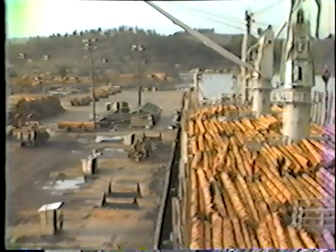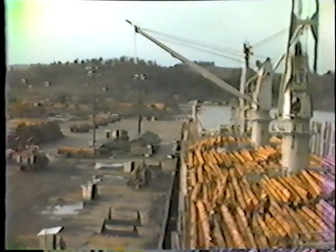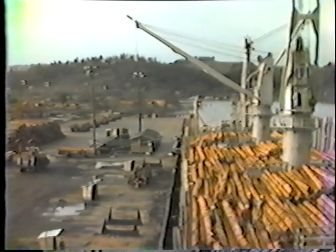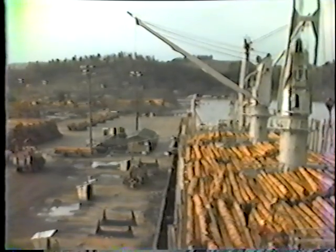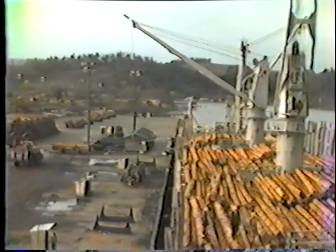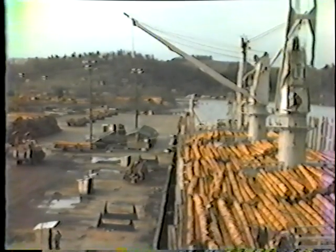That was the first lift on the load. And now the ship rolls away, and as it rolls back, they'll lift again, as you see right there. The ship has got a good rolling motion now. We're going to do it one more time with the lift. There go the logs up — and released.